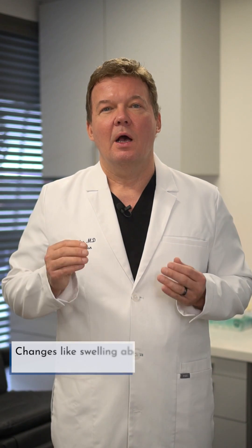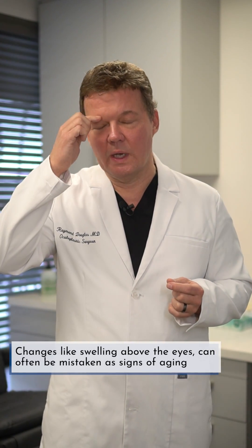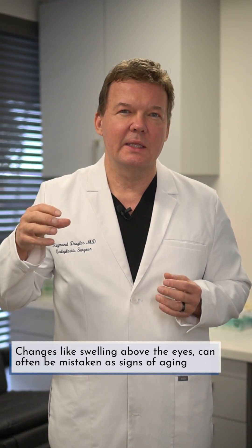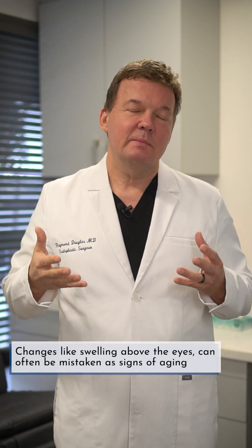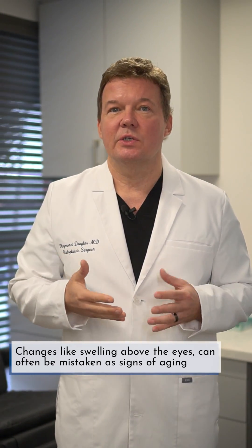A lot of patients notice swelling above their eyes. Their eyelids are swollen and baggy, and they often mistake this for early signs of aging. Don't do that.